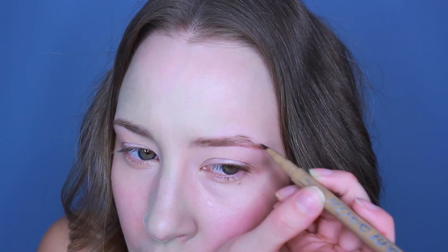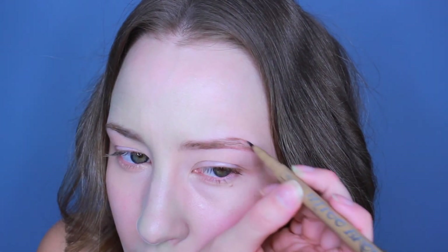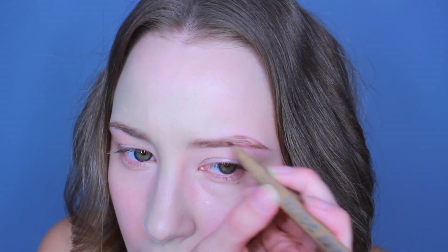I like to go ahead and just kind of sketch out the arch of my brow. The issue I usually run into is getting both brows done while the product is still working. Now I'm going to take my Stila felt tip pen to do the same thing on the other side.